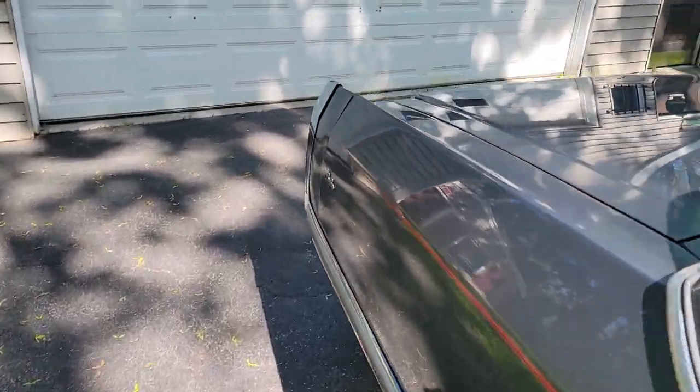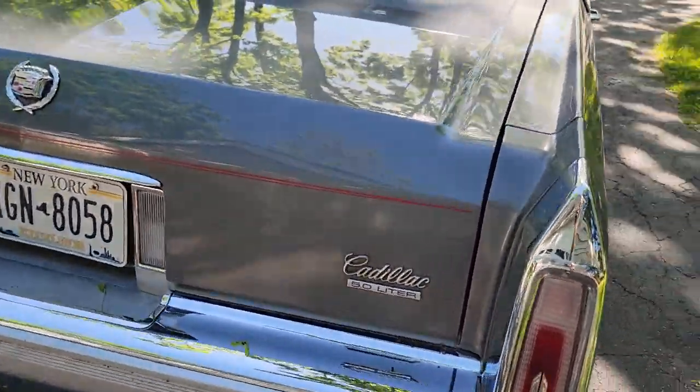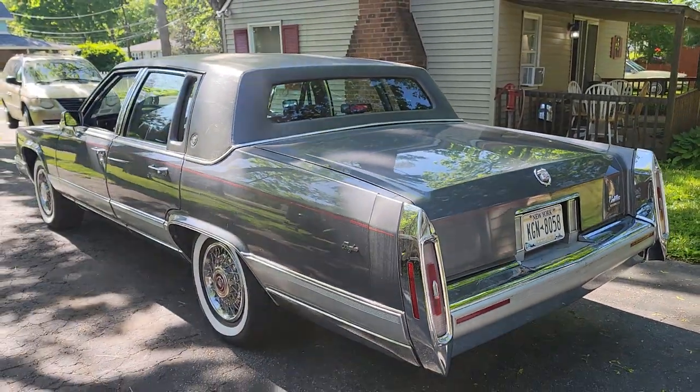This has a 5-liter motor, fuel injected, and it runs perfect. Sounds like the rooster likes it too.